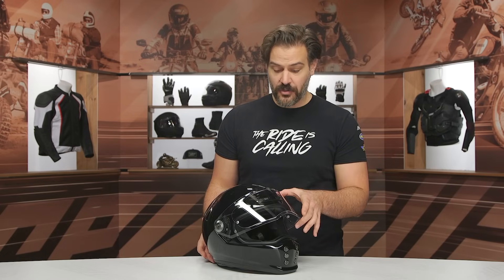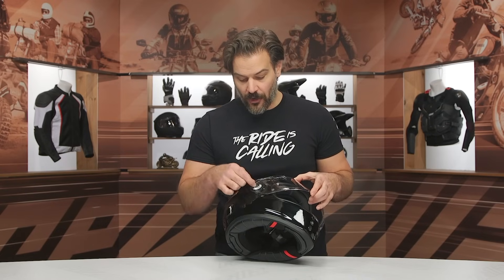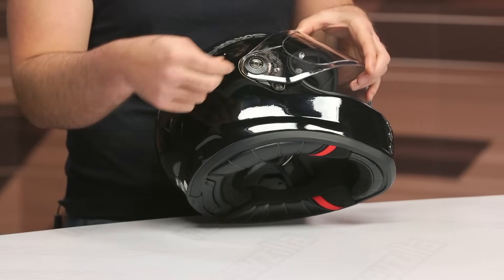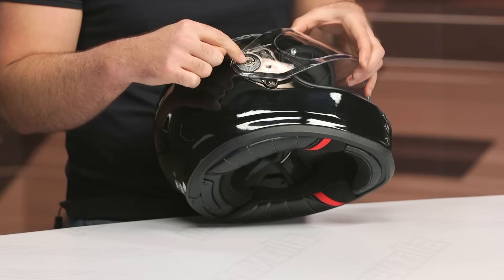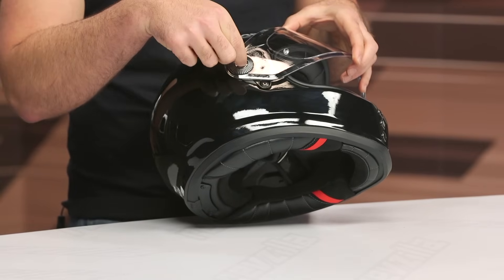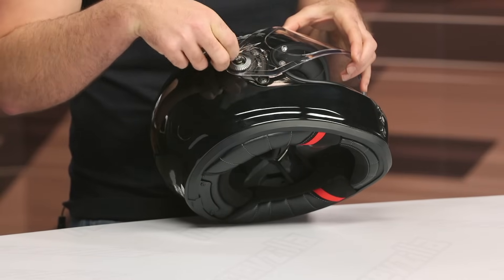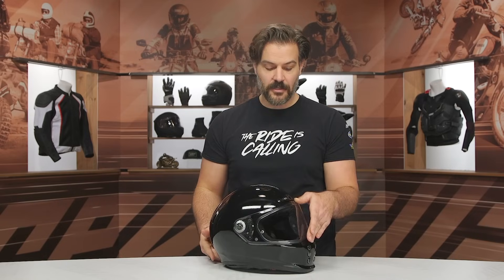The face shield is the Pinlock-ready HJ41 face shield, and it will take a Pinlock face shield insert — one is not included in the box, just FYI. From an on-off standpoint, it's actually pretty unique. You have a little thumbscrew — you can just undo it, push it back down, and it's good to go. You can use a Phillips head screwdriver, but it's actually really easy to just get your fingernail under there and twist it off without a screwdriver. A nice old-school design that plays into the overall aesthetic of the helmet.